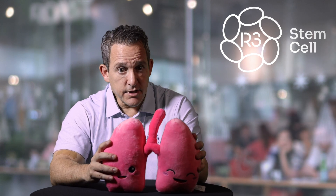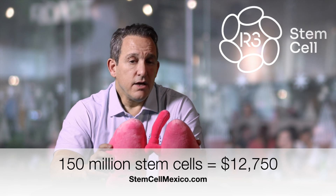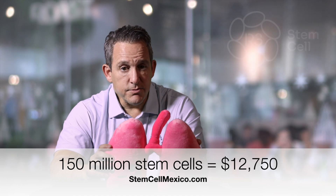If you're end stage, heavier, and need 150 million stem cells, that is going to run $12,750 US dollars. With that you'll get 75 billion stem cell exosomes — and once again, let us know you saw this and we'll bump it up to 100 billion.